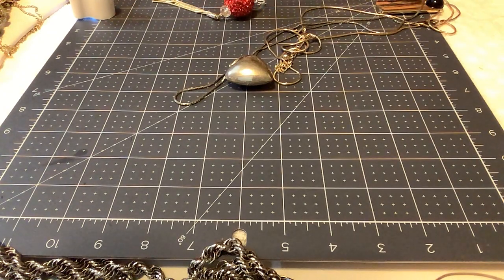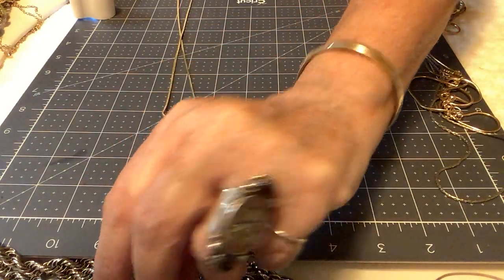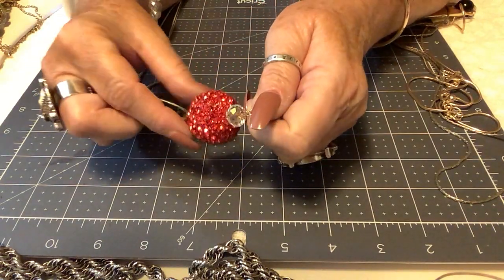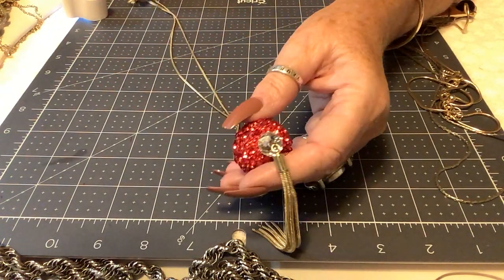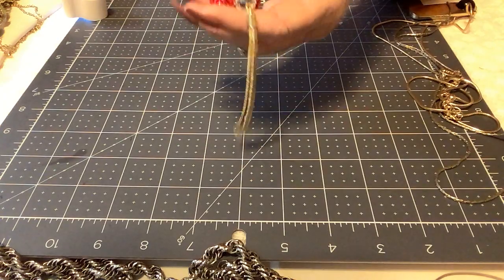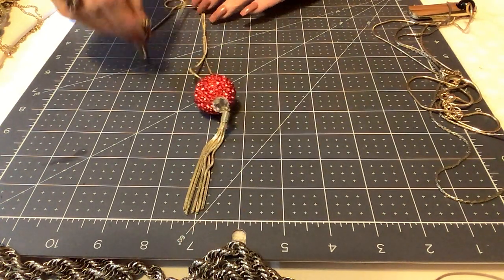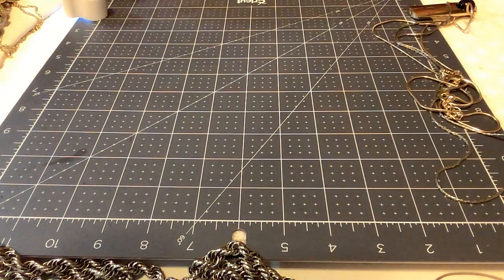Next is a snake chain necklace in gold tone — it looks like Christmas! The tassel is made of the same snake material. There's a disco ball of beautiful red crystals at the end — very well made glass crystals. Approximately 28 inches. Priced at $4.